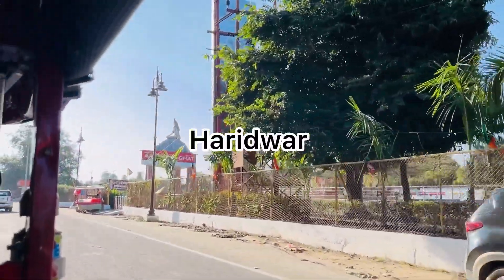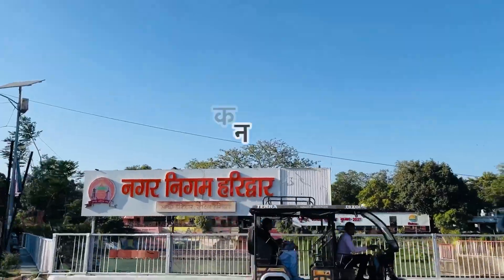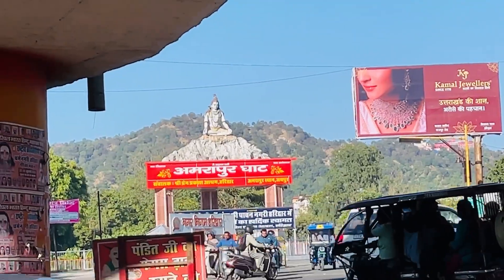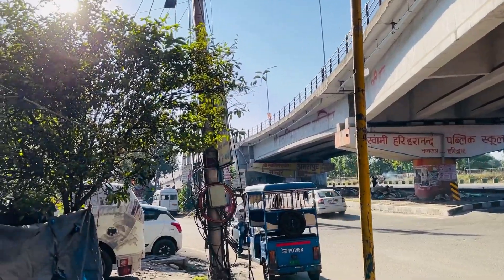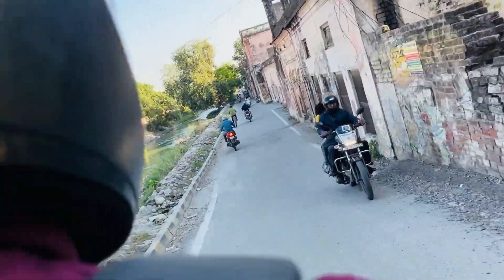It is about 4 kilometers away from Haridwar. In Haridwar, there is this one temple. We went to Haridwar, took a bike, and now we are traveling to the temple.